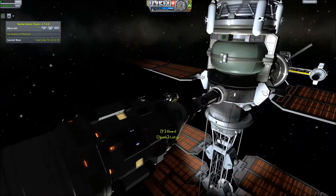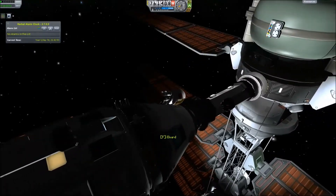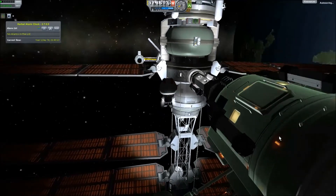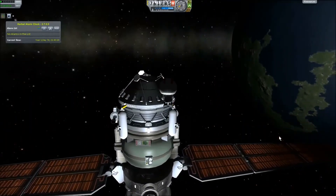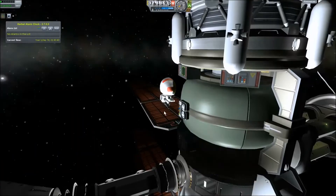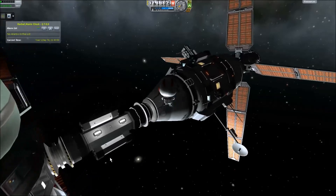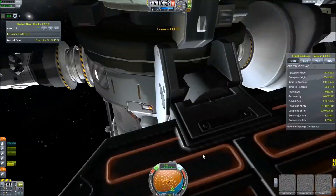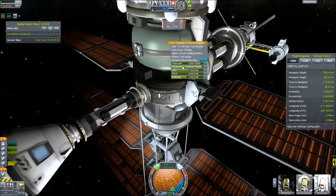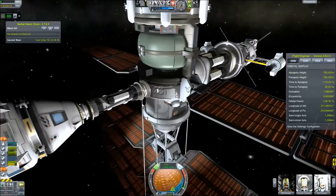I'm EVA-ing my kerbals and putting two of them in the science labs so they can start reprocessing the nuclear waste products. To change fuels in a nuclear reactor you have to shut it down first, and to shut it down your Kerbal basically has to EVA and face-plant it before you get the option to shut down the reactor. Then you have to give it time to cool down — it still generates power until the radioactivity of the products in there decays, and once it's cool you can change fuel sources and add more.